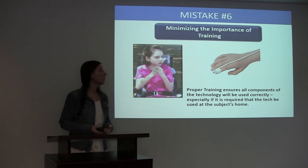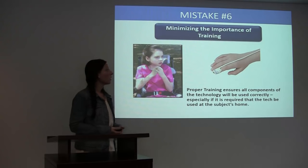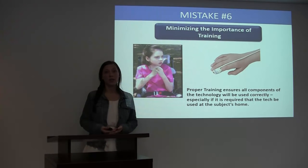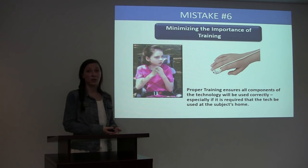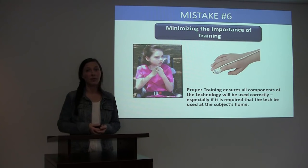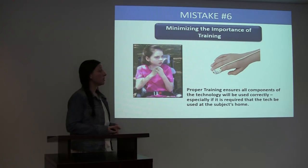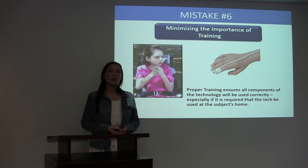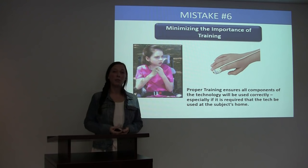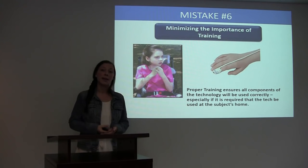An example from my experience: I have worked on multiple studies where the study population was children with Rett syndrome. One of the things commonly acquired in a Rett syndrome study is pulse oximetry, which can be acquired by a finger sensor. Rett syndrome patients have uncontrollable hand movements and they also wring their hands quite frequently. This can make having a sensor on the finger very difficult to keep on and also to get good quality data from that sensor.